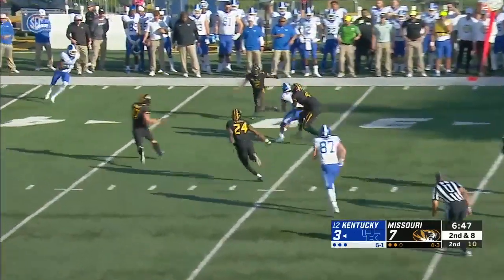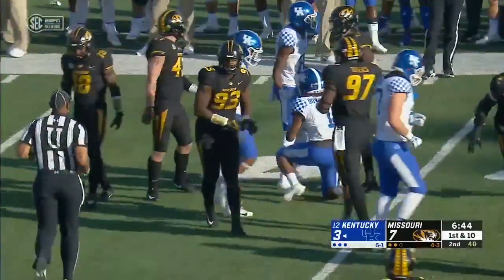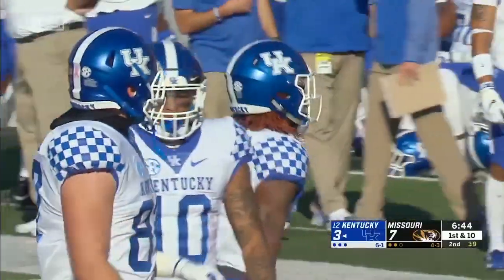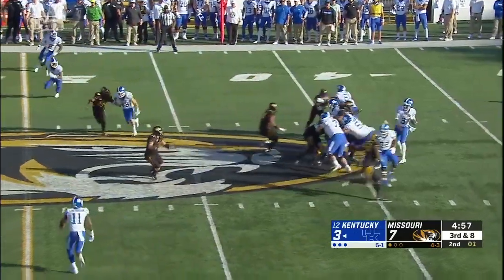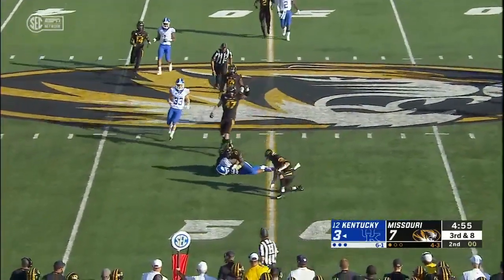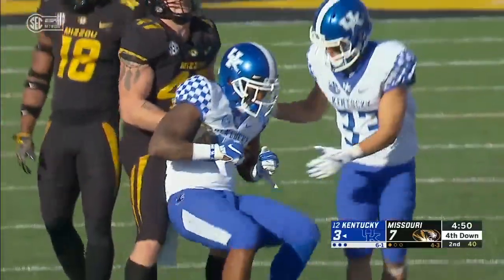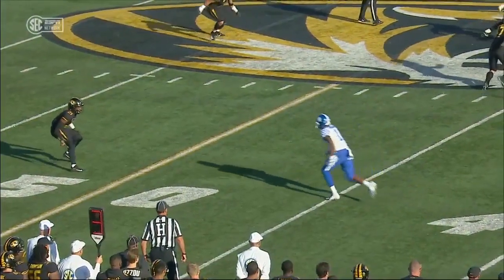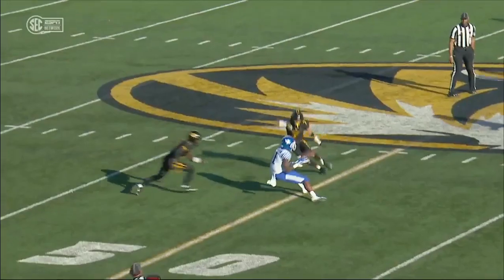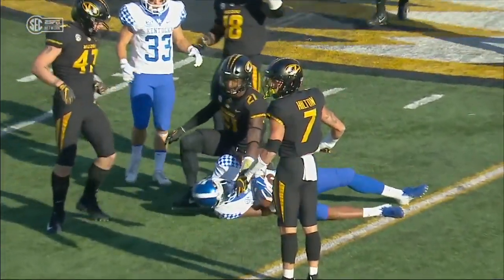Wilson back to the air — he is having a terrific first half. Another first down throw to Lynn Bowden after all the adversity of the week. Quick throw, Richardson just short of the sticks. Fourth and one — we've already seen one fourth-down attempt by Kentucky. Cam Hilton driving down from his safety spot.